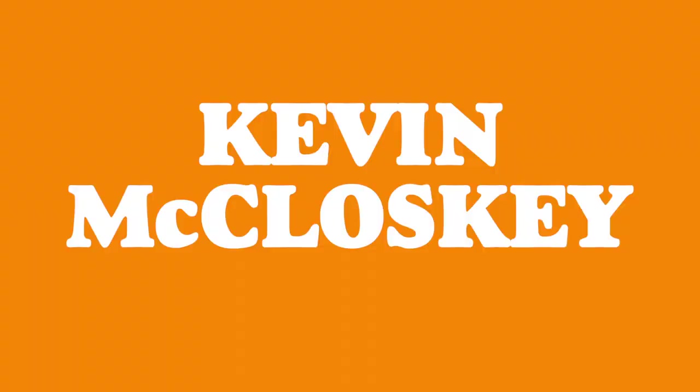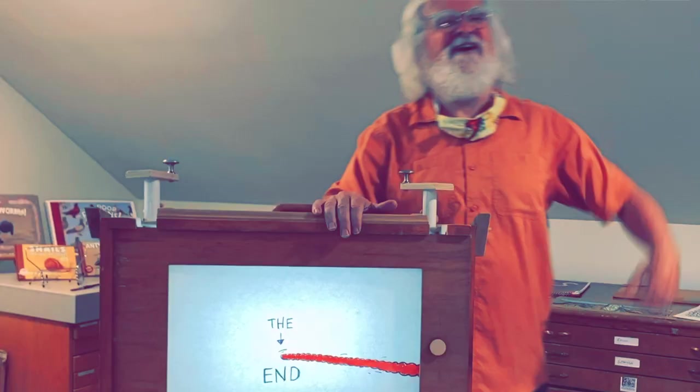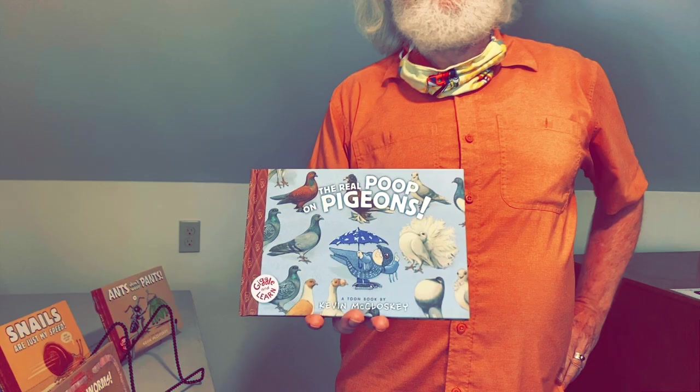Hi guys, I'm Kevin McCluska. I've been an author and illustrator for over 50 years.